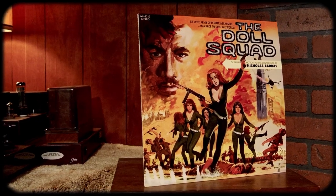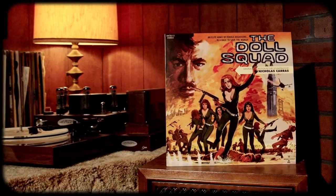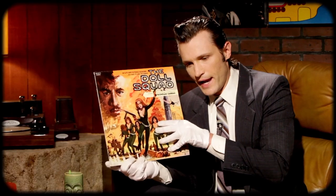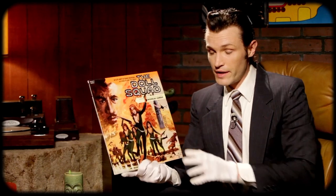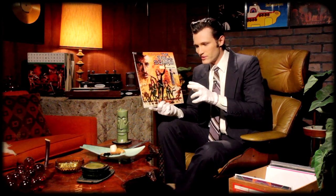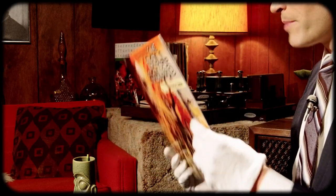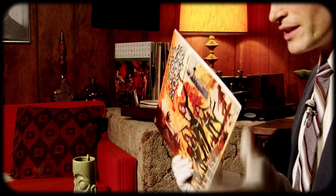So up next I have two records from Modern Harmonic. These are really cool record and movie combinations — they work with Something Weird to put out these very esoteric soundtracks. This first one is called The Doll Squad. This film is from 1973 and supposedly it inspired Charlie's Angels. It's an elite squad of female — I don't know if you call them assassins — but they definitely know their way around bazookas, guns, and kung fu. It's just a fun watch to put on with some friends, and the added benefit of having the record with it is pretty cool.